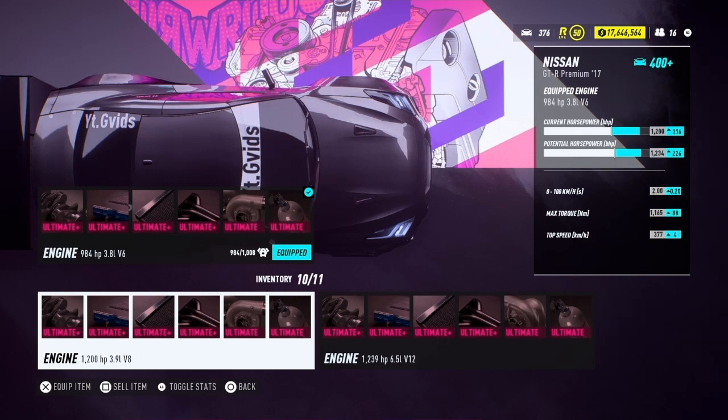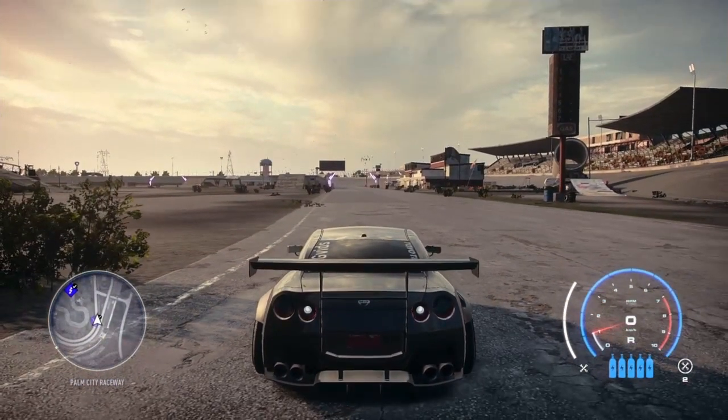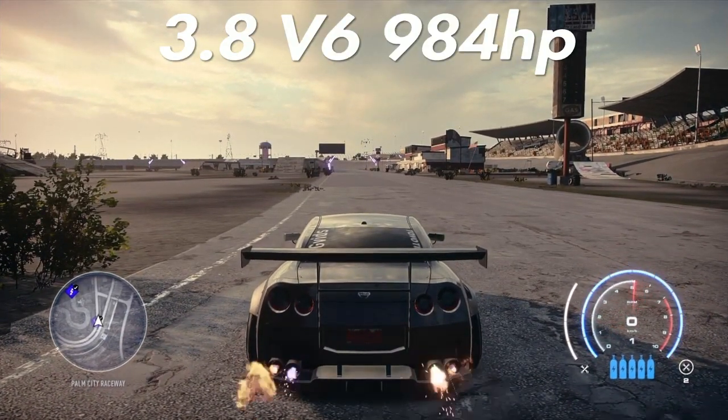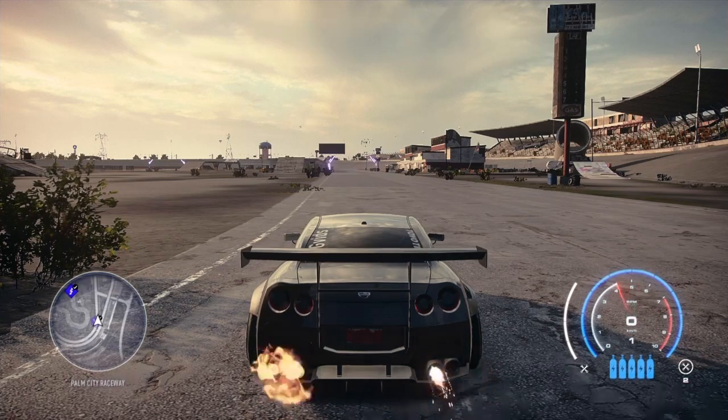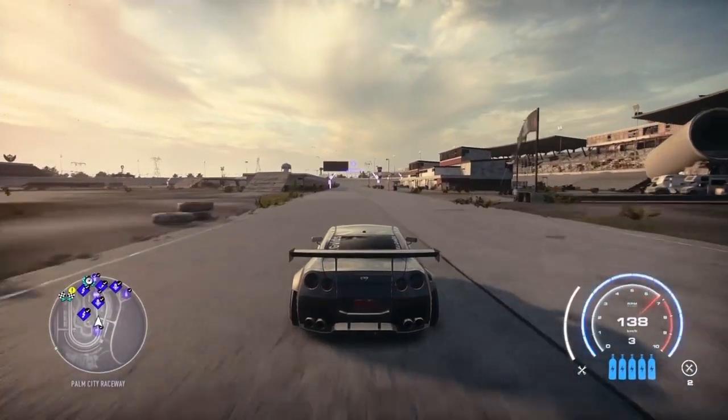Welcome back guys, Gvitz here. Today we got the beautiful Nissan GTR Premium 2017, and this car has 11 different engines. I went ahead and purchased all of them, got some nice parts in all of them, and we're gonna take them out on the strip. We're gonna start off with the 3.8 V6 at 984 horsepower.